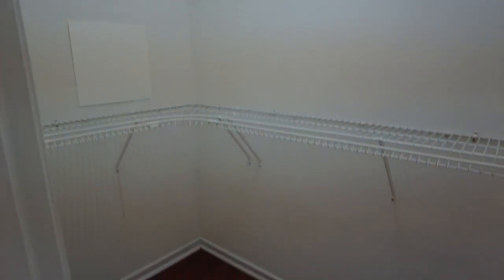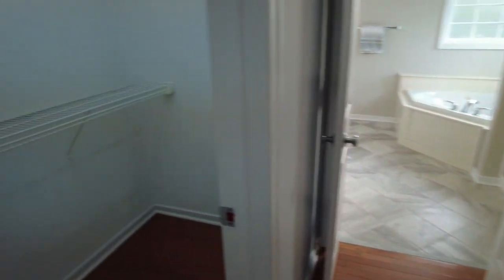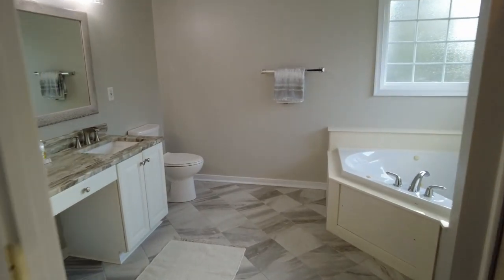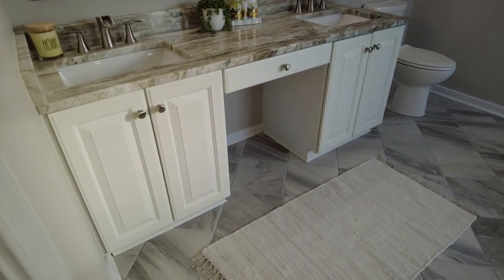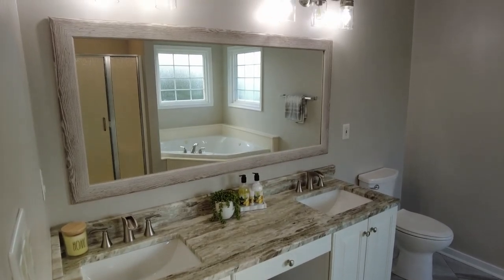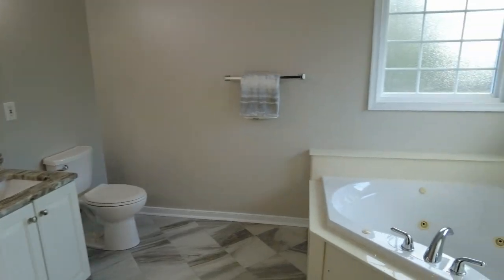We've got one closet here and another here to the left. Now we're heading into our primary bath — and this is gorgeous. Look at that granite vanity top, absolutely beautiful. There's a little space where, if you wanted to have a seat there, you could and make it a makeup table.